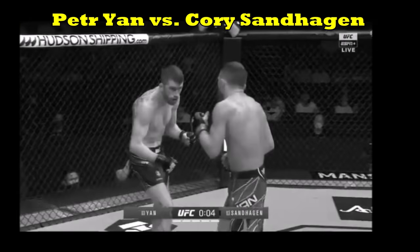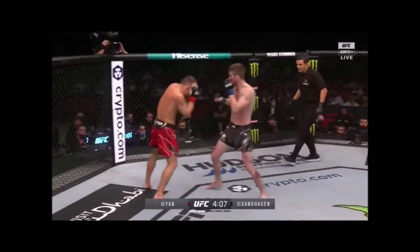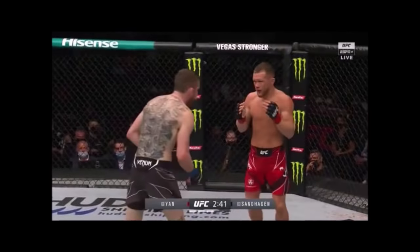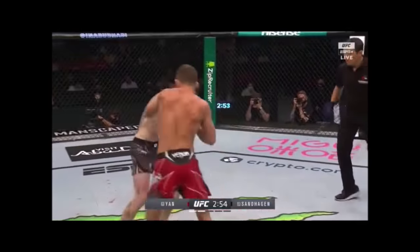When something like this happens, you just know you got a good fight on your hands. The fight between Pedri Jan and Corey Sanhagen was a giant fan favorite fight because of the unique skills that these two fighters brought to the table. There's a lot more to the story than the chaotic exchanges you just witnessed. Within the heart of this fight lies important lessons of combat to learn from, along with a technical story that's going to resonate with you.